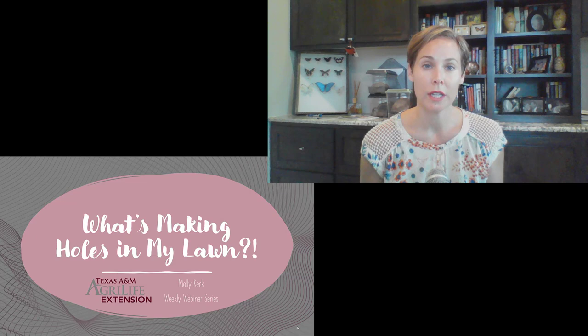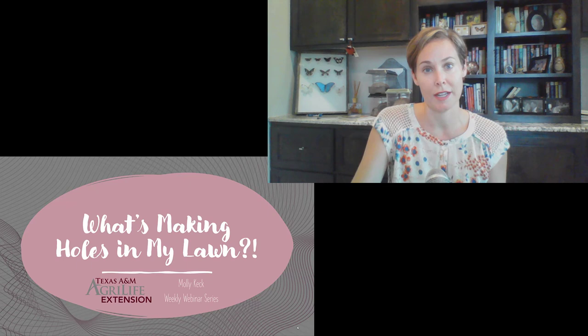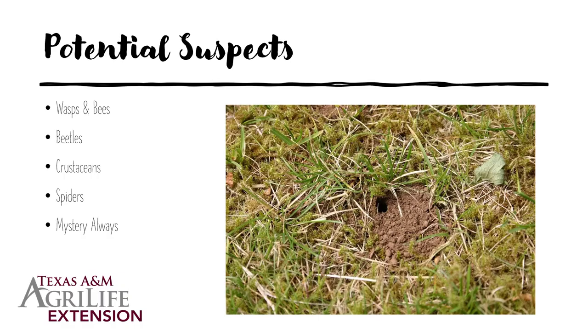Rarely are these holes anything to be worried about for your lawn. They're just something that's living and making a burrow under the ground, but they're not going to be chewing on the roots of your turf or anything like that. My name is Molly Keck and I am an integrated pest management program specialist with Texas A&M AgriLife Extension Service.